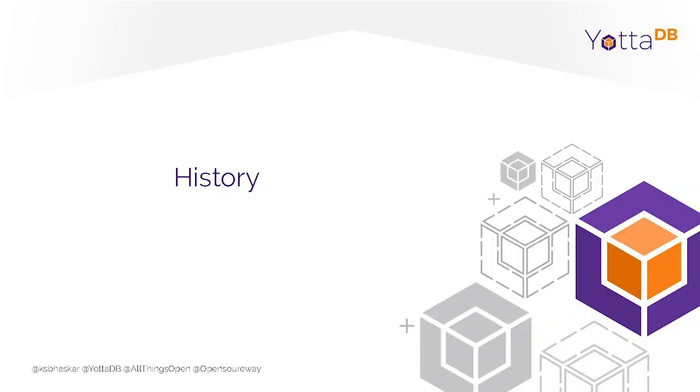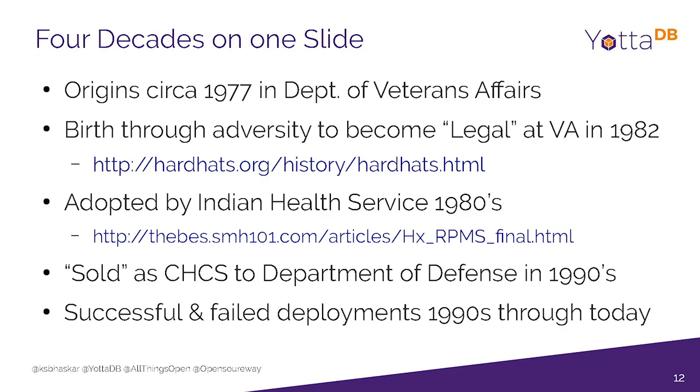A little bit of history: Vista was actually developed by developers sitting side by side with physicians, pharmacists, and nurses. The central office often tried to stop them — they fired people and took away their computers — but developers actually ordered devices called word processors and wrote software on them that ultimately turned into Vista. It came up with concepts like namespacing and concurrent development long before these things were common to the rest of the industry.